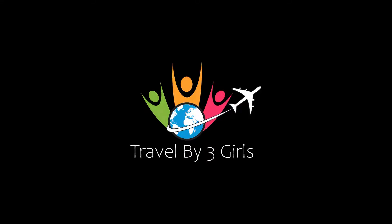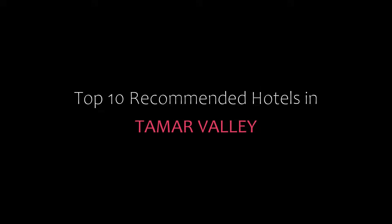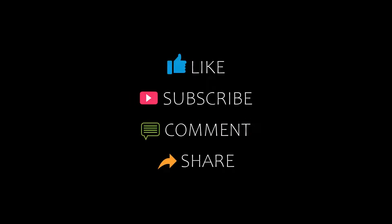Hello friends, welcome back to my channel. Now you are watching top 10 recommended hotels in Kamara Valley. Please subscribe to my channel and don't forget to like, share and comment. Let's start the video.